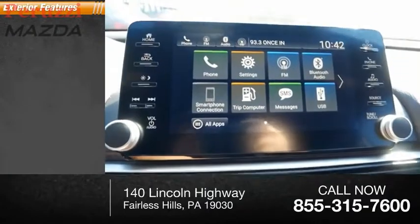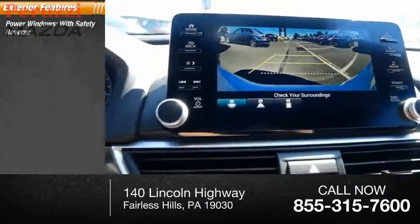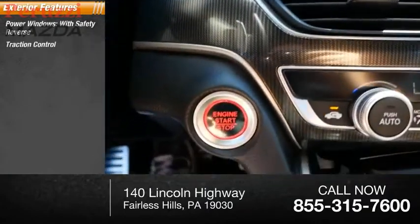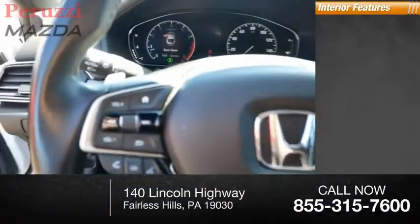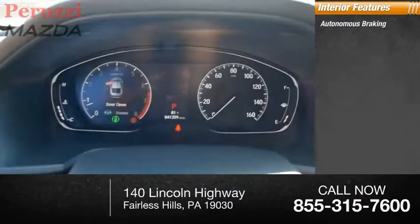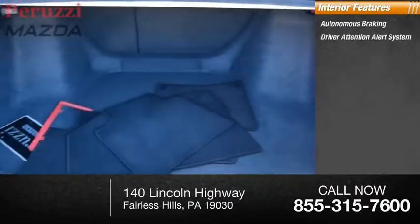Here are some of this vehicle's great options: power windows with safety reverse, traction control, stability control, braking assist, power brakes. Inside you'll find autonomous braking, a driver attention alert system, and airbags.